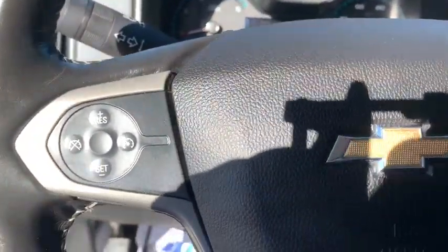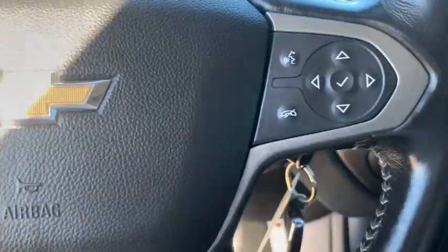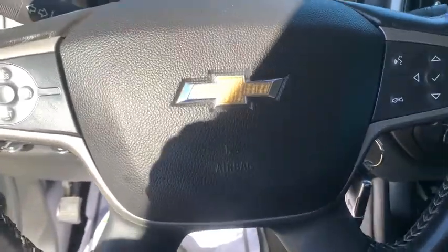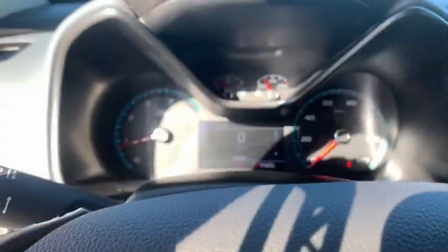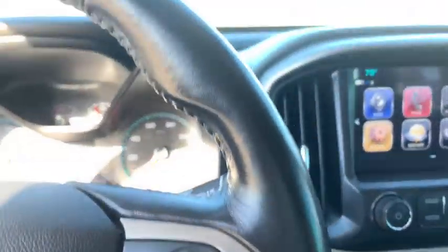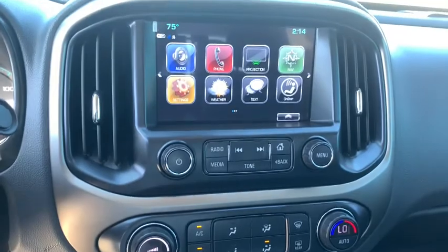Traction control, power passenger seat, dual airbags, alloy wheels, power steering, four-wheel disc brakes, compass, heated front driver and passenger seats, electronic stability control, power windows, rear window defroster.